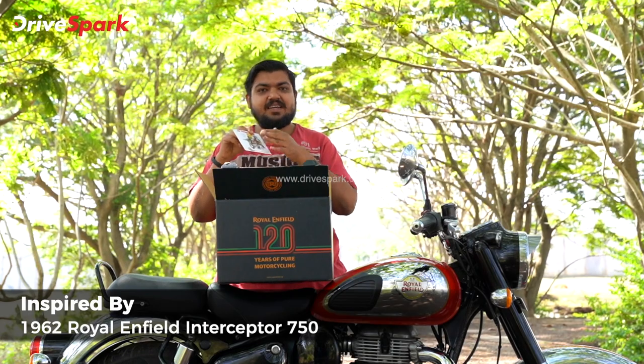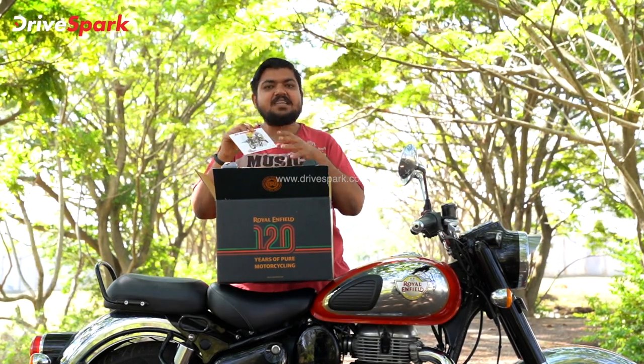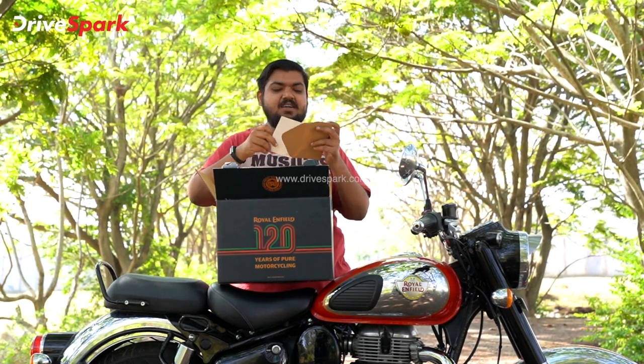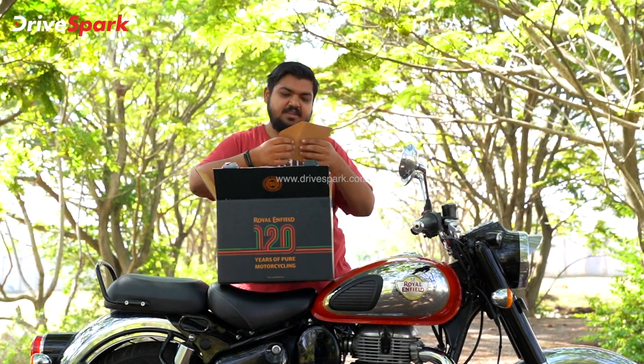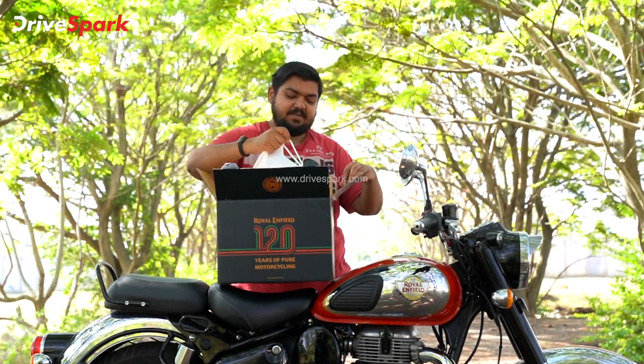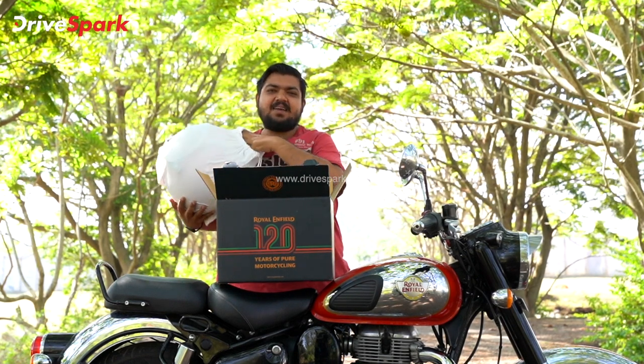The Royal Enfield helmet is a tribute to this motorcycle. Let me open the helmet. This helmet actually has a satin cloth, so it also acts as a helmet bag if you want to carry it.